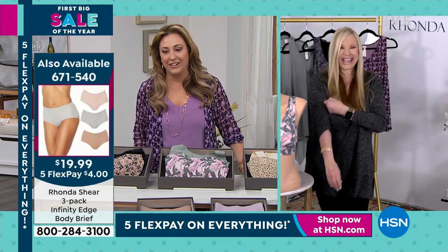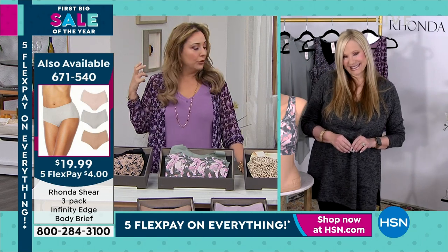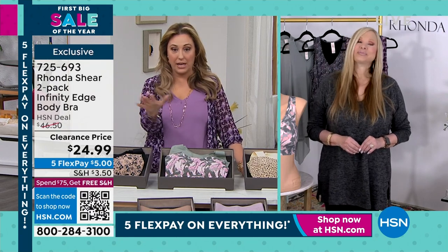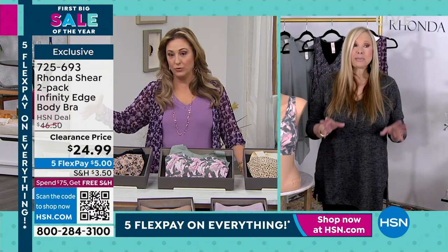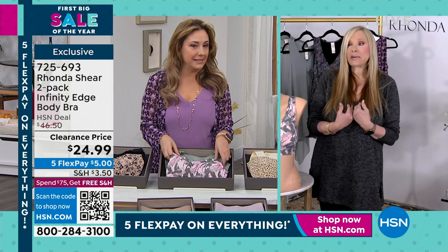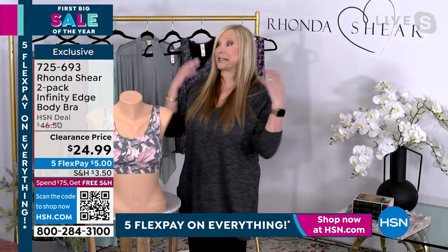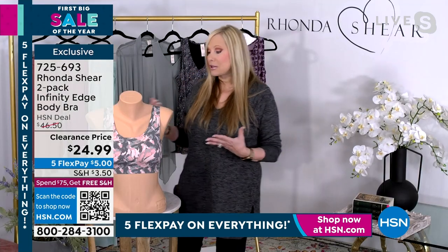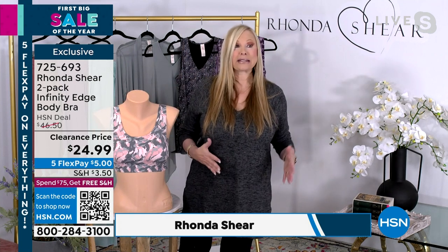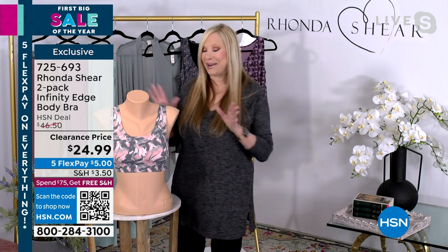Everything in this line is sexy for every size — shop your top, whatever top size you use. Rhonda wanted to be inclusive of all sizes because of her own struggles, starting in front of the camera and on stage as a comic. She was always miserable in bras — when she'd lean over, things would pop out. So she set out to design a better bra.